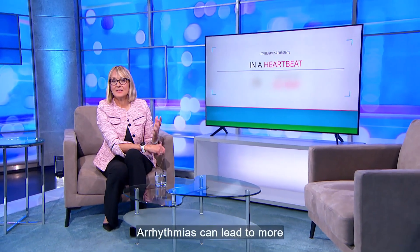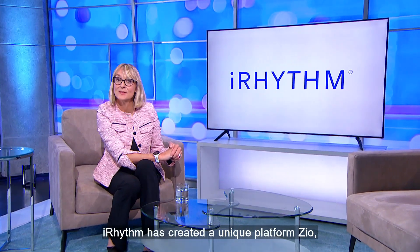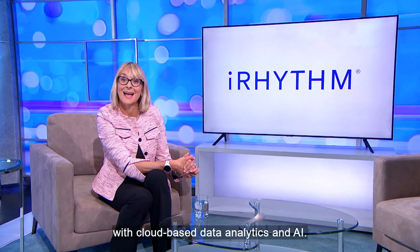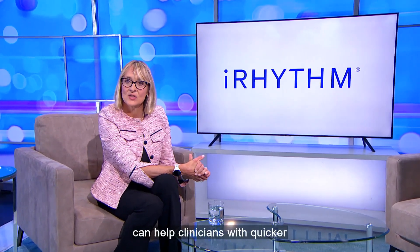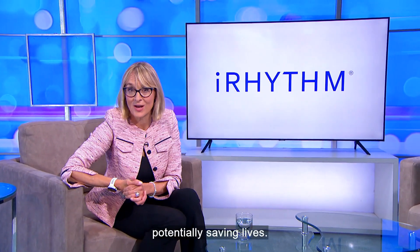Arrhythmias can lead to more serious medical events, including stroke. iRhythm has created a unique platform, Zio, which combines wearable biosensing technology with cloud-based data analytics and AI. iRhythm believes the technology can help clinicians with quicker and more efficient diagnosis of arrhythmias, potentially saving lives.